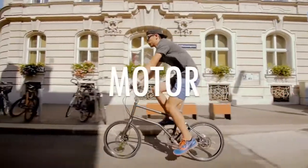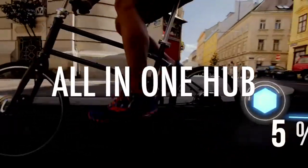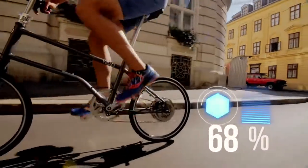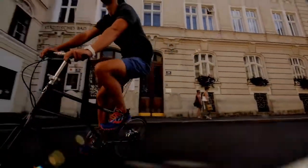The Velobike takes advantage of the next generation of regenerating electric bike technology, which has the ability to charge the battery while pedaling — so you can ride forever without having to recharge it.